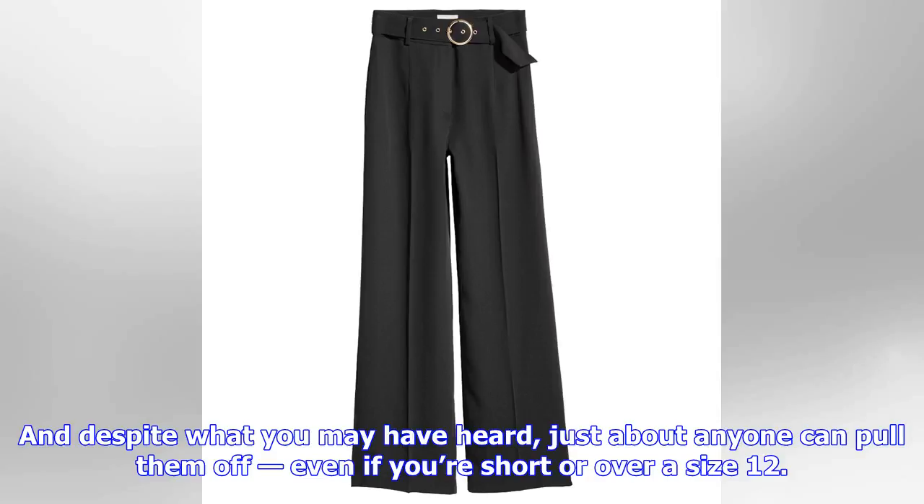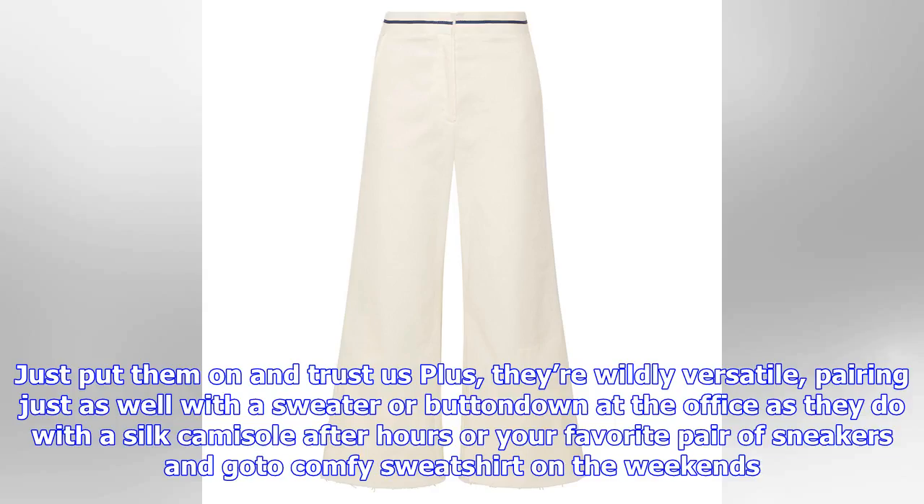Whether you're into patterns and bold colors or neutral solids, ultra-high-waisted or low-slung, we've rounded up a dozen pairs that we're sure you'll want to add to your collection — or convince you to get one started — ASAP.